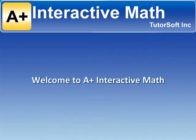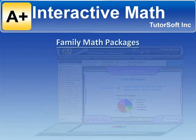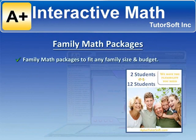Welcome to A-Plus Interactive Math, building a foundation you can count on. We understand the struggles many homeschool families face. We have developed math packages to fit any family size and budget. The family math packages are specially designed to cater to individual and family needs.